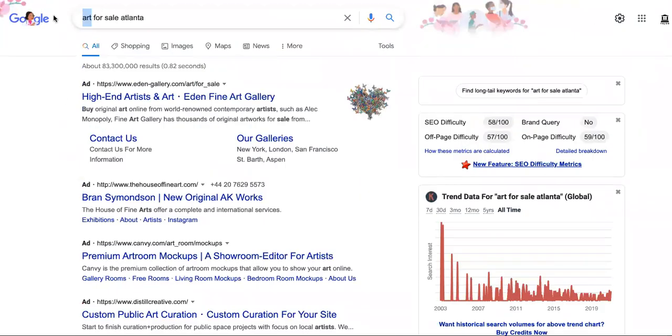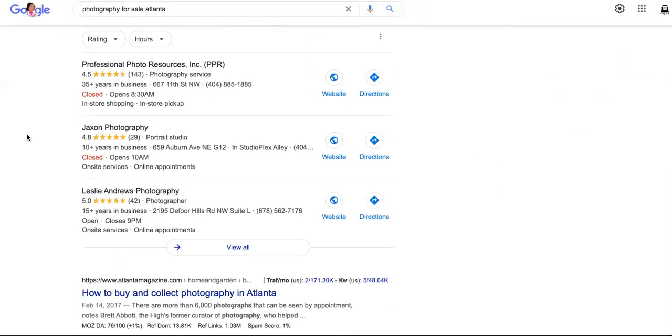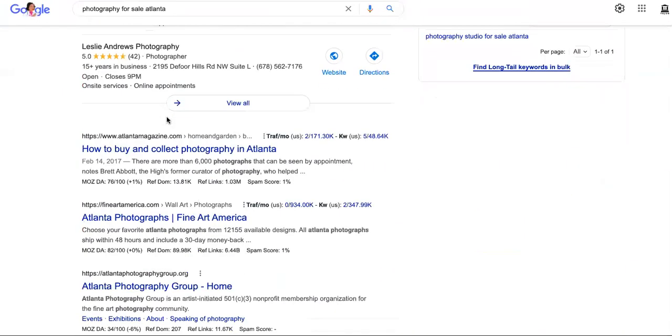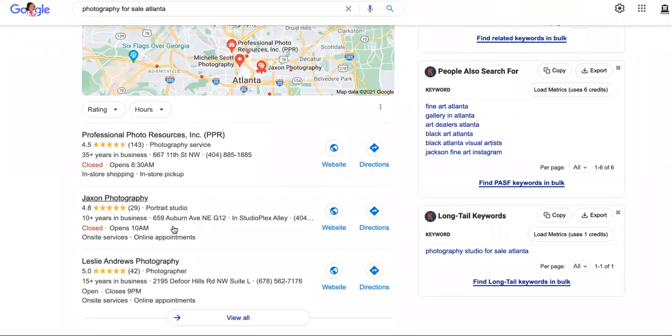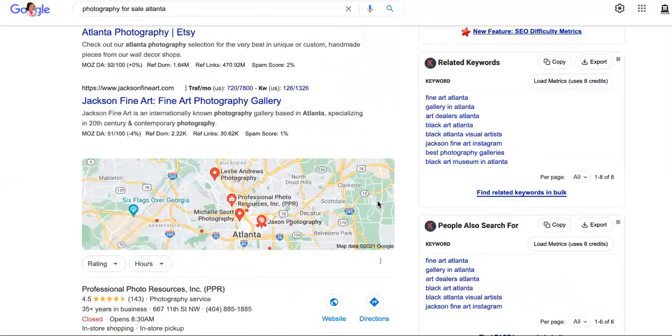Let's look at 'photography for sale.' People are actually looking for photography — they want to purchase photography. So what if you showed up here? They'll come to your site. If you make very unique artwork using your photos and photography, then you can sell it online and they can come straight to your site. You can even rank for terms like 'black Atlanta visual artists' using the marketing tactics I show in my courses.